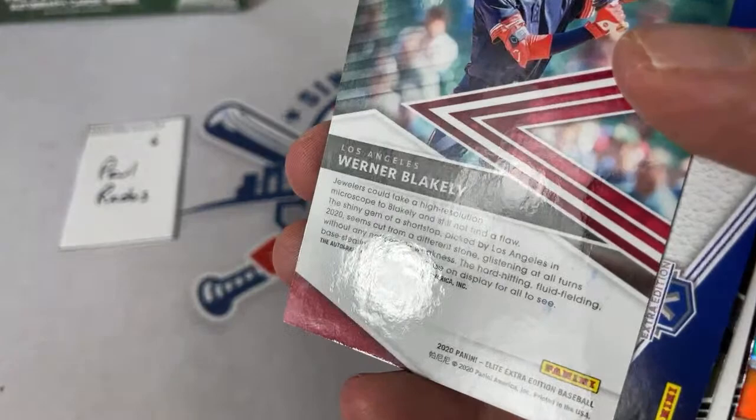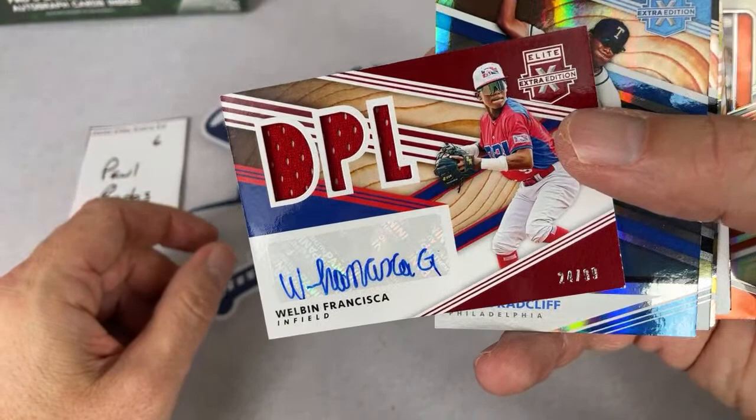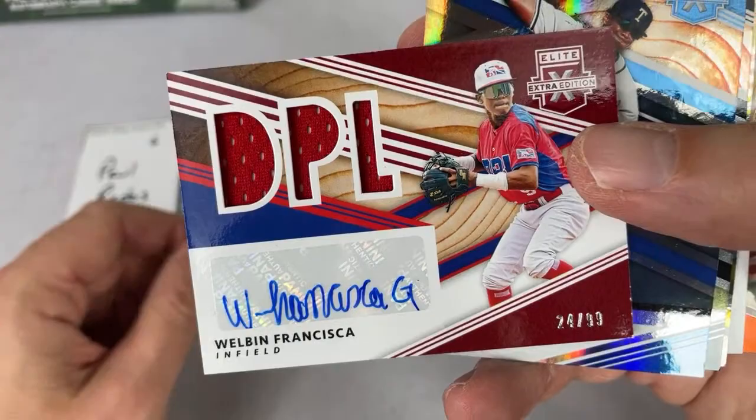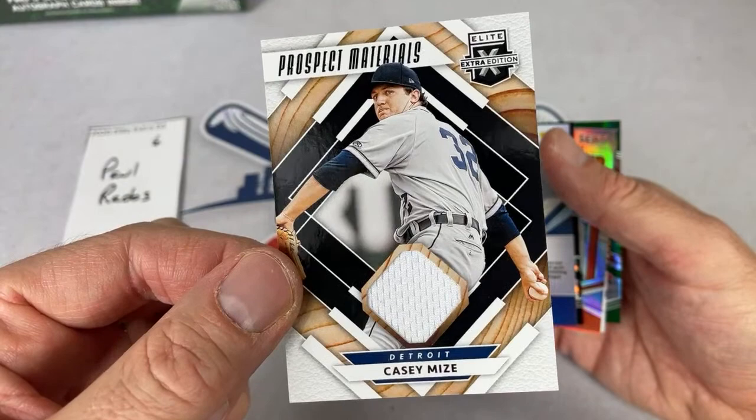Brian Welvis Hidden Gem from the Oakland A's, Luke Little. Werner Blakeley — who by the way doesn't let his autographs dry enough, you can see the ink on the back of the card. Welvin Francisca — nice interesting signature, Dominican Prospect League out of 99. Baron Radcliffe, Burl Carraway, and here comes Casey Mize — big-time prospect with the Detroit Tigers, nice prospect game-used jersey. Brian Welvis for a second time.